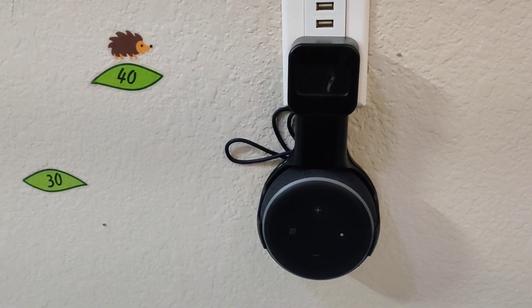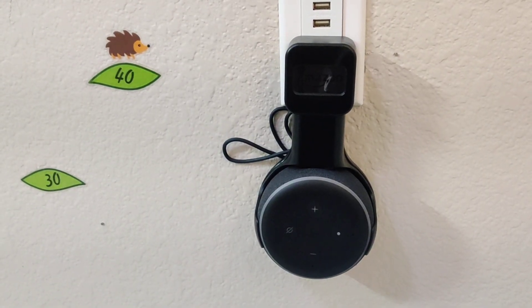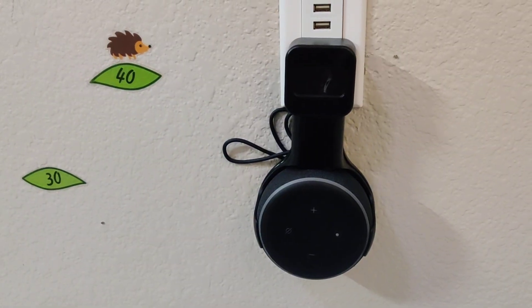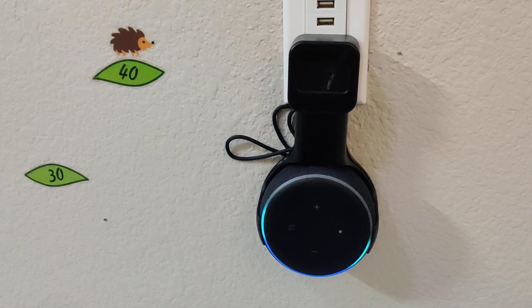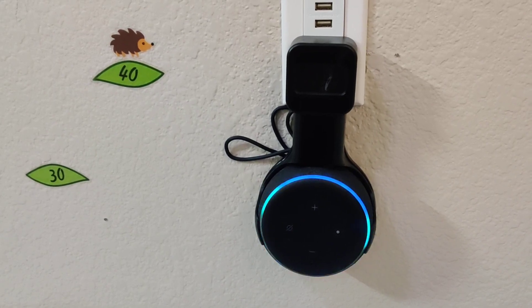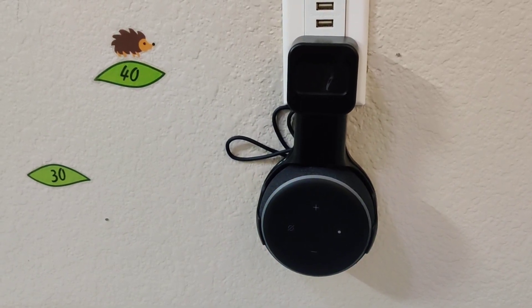So again, if you keep getting the green flashing light, ask Alexa to play your messages — like 'Alexa, play your messages.' It may respond with 'No messages from today. For earlier ones, go to the Alexa app.' Or sometimes it will say you have a notification.